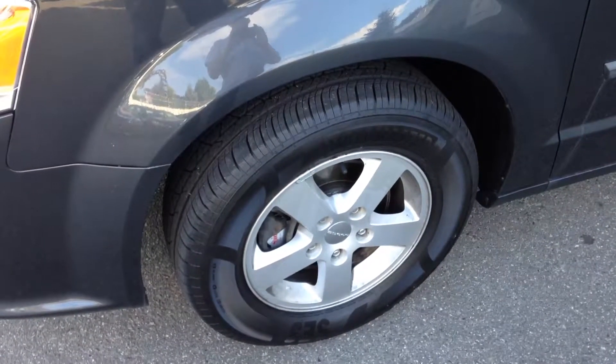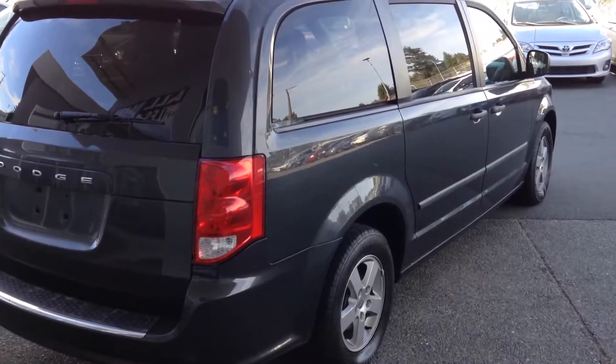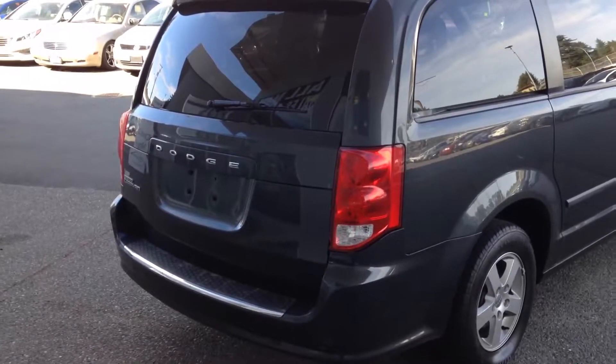Alloy wheels, lots of tread depth on the tires. I'll look at the passenger side and rear of the vehicle.